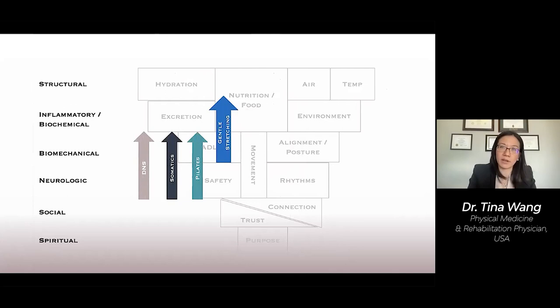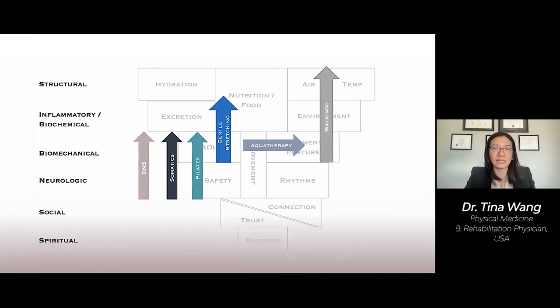Aqua therapy is a good intervention when weight bearing is limited, such as in cases of fractures or severe orthostatic intolerance — patients who pass out when standing up. It works on a purely biomechanical level to keep the person moving. Study after study has proven that walking is the best intervention. It works across all levels — from the biomechanical level, to modulation of inflammation, to changing structure through proper loading. Walking also integrates the body neurologically and has historically held a strong spiritual aspect, as seen in walking meditation and pilgrimages.